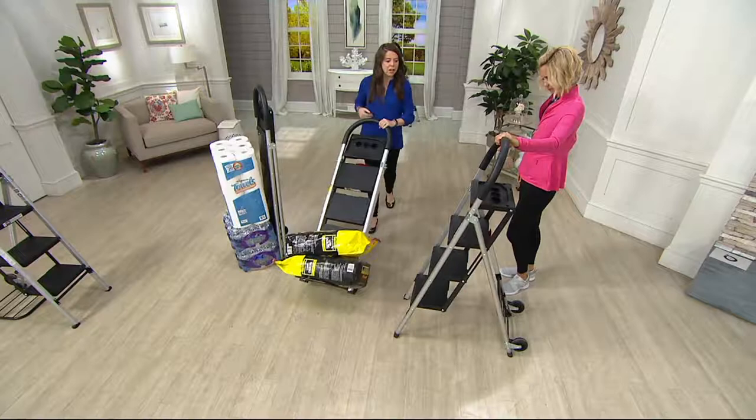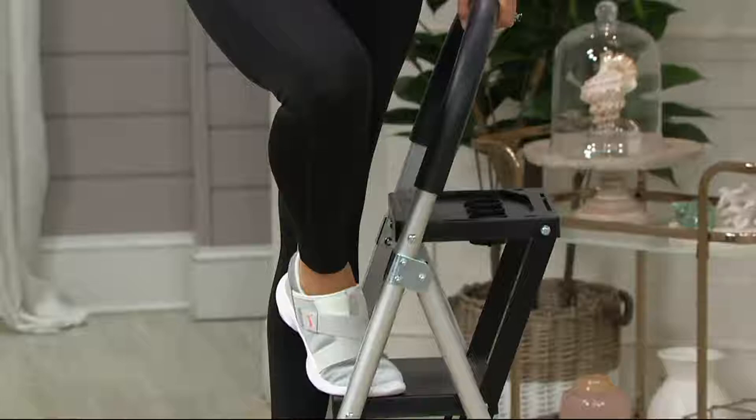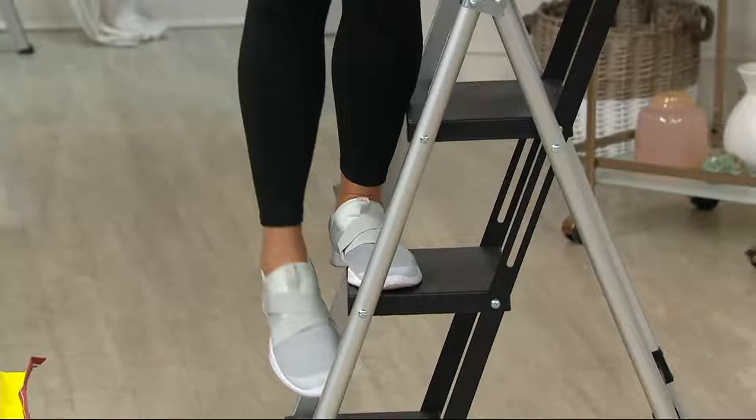It's these two things in one — super sturdy stepladder and hand truck. I love that you hear it lock, so you know you're secure. Six easy payments at $12.50 — the best we do — on your major credit card, no interest, no credit check.